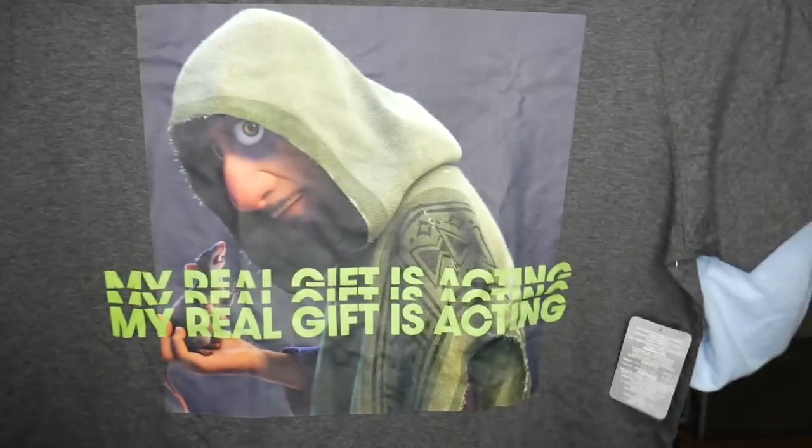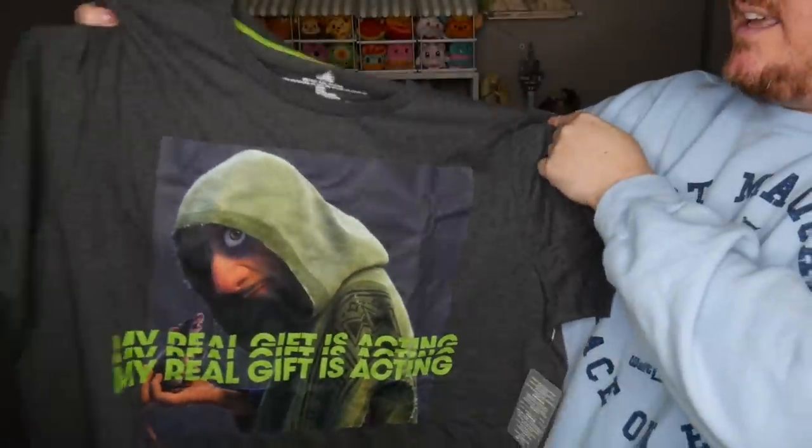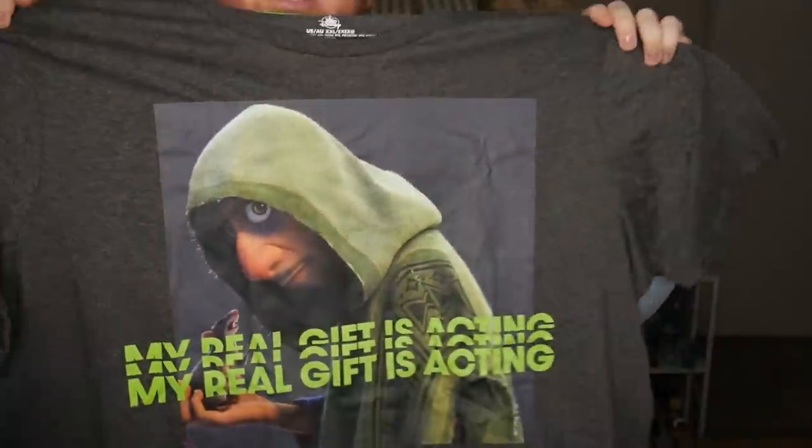There wasn't a lot there, but there was a Hugo Boss outlet so I bought a bunch of work polos to wear. I did find at the Disney outlet a Bruno shirt. They didn't have any normal sizes — it was just really big or really small. So I got this one for $7.98, just a sleep shirt or lounge shirt. It is Bruno and it says 'My real gift is acting.' It does feel kind of cheap the way it's printed on it, but for a sleep shirt, whatever.